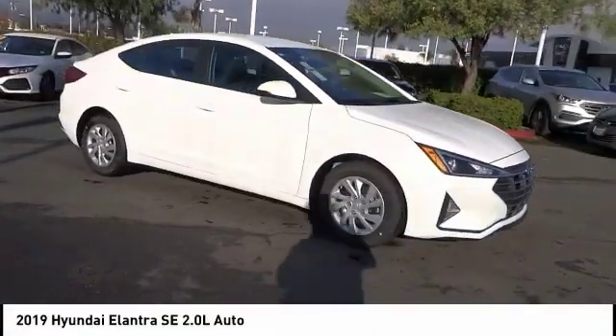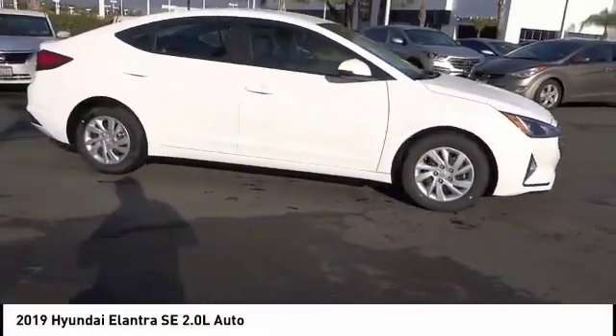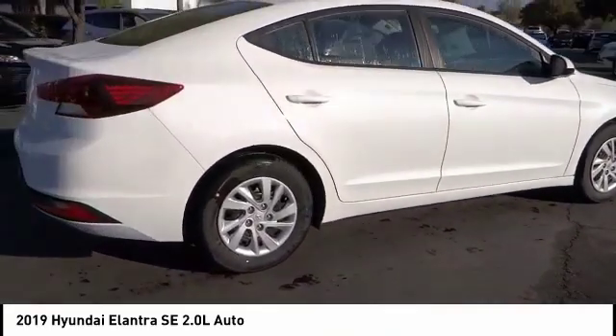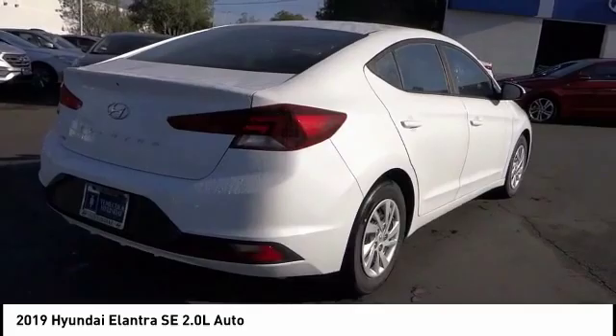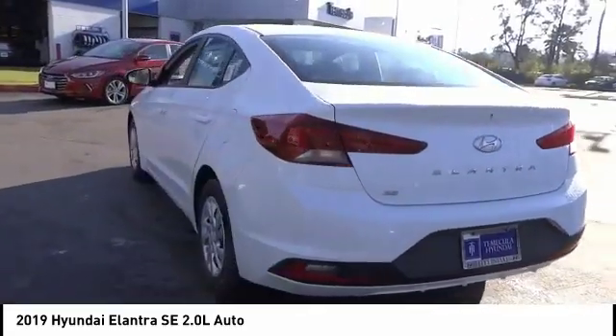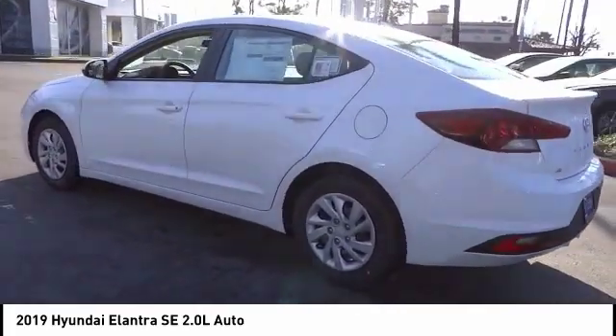Take a ride in the 2019 Elantra. The Elantra boasts the most interior room in its class and gets an exceptional 35 miles per gallon. With its luxurious standard features, the Elantra is an easy choice and is priced below twenty thousand dollars.